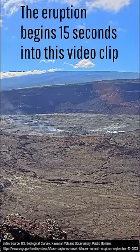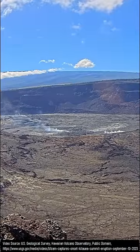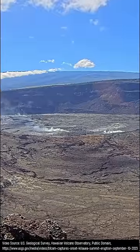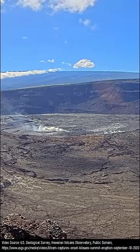What you are looking at is a USGS webcam review of the first moments of Kilauea's eruption that began on September 10th of 2023. You might note, as I quickly speed up this clip, that an increased amount of volcanic gases with the white coloration becomes visible right before the eruption begins.